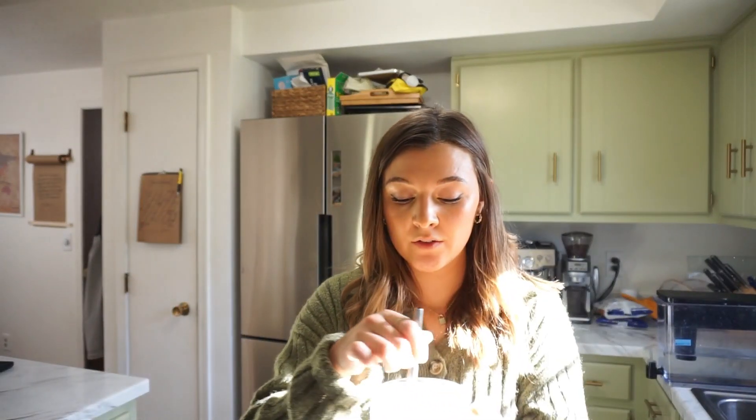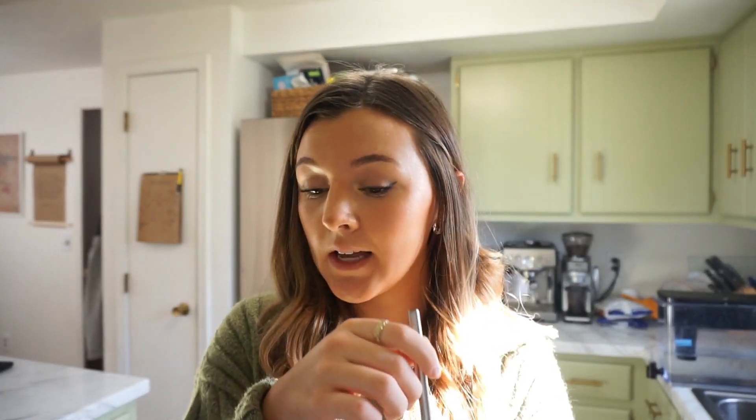It took me almost 12 minutes to unload my dishwasher, load my dishwasher, clean my sink, wipe my counters, and mop the floor. So that's really not that bad.